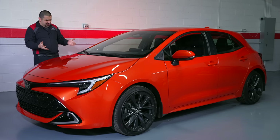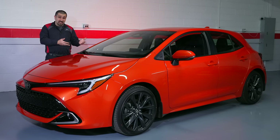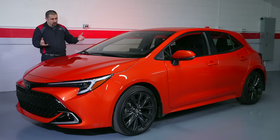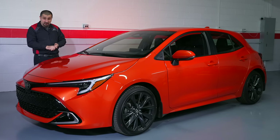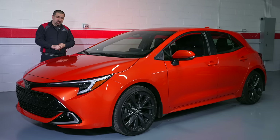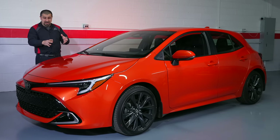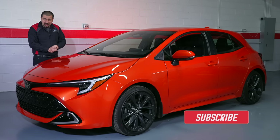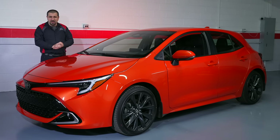The insistence on sport trims only drives the price up without giving you anything for that premium. The sedan makes more sense — you can get an LE, get reliable basic transportation with a decent interior, at a lower price. If you want the sport model, buy the GR Corolla. If Toyota came up with an LE or XLE hatchback model, it would be a lot more appealing than just the SE and XSE with no option to customize them. I hope this video was helpful and informative — consider giving a thumbs up, subscribing to the channel, and until next time, may the Lord bless you and have yourself a wonderful day.